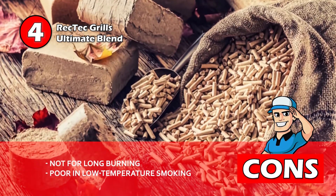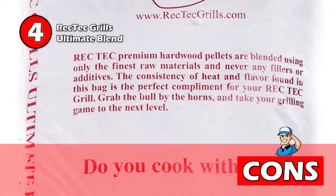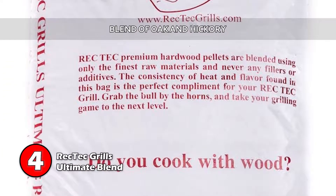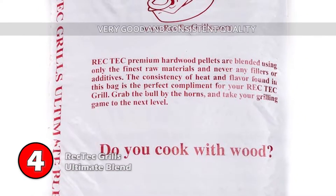However, they're not feasible for burning for a long time, and they don't work well for low temperature smoking. Bottom line is, it's a blend of oak and hickory, and it works in all pellet grills with very good and consistent quality.